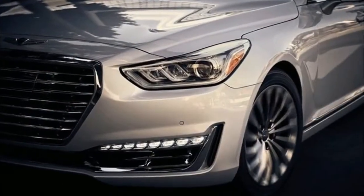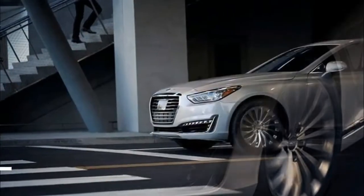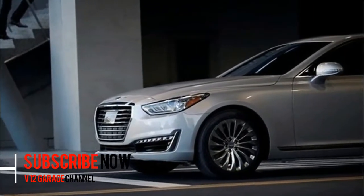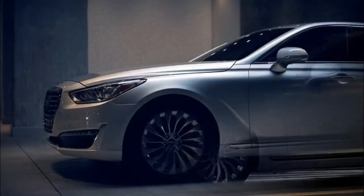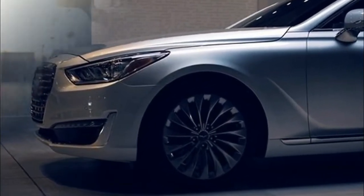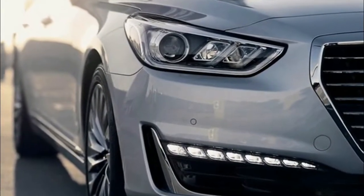Have you ever imagined seats designed by back and spine specialists? You'll find these ergonomic chairs in the G90. This is just one way the G90 keeps its passengers comfortable. A 22-way, memory-enabled power chair awaits the driver, and a 16-way power chair is ready for the front passenger.